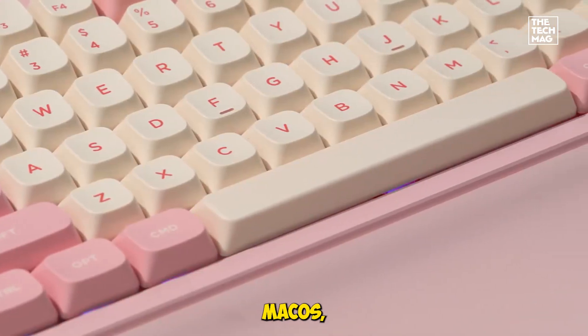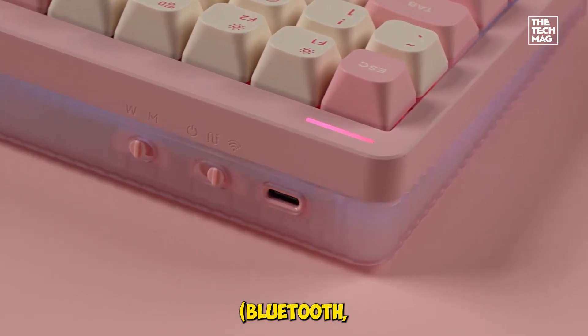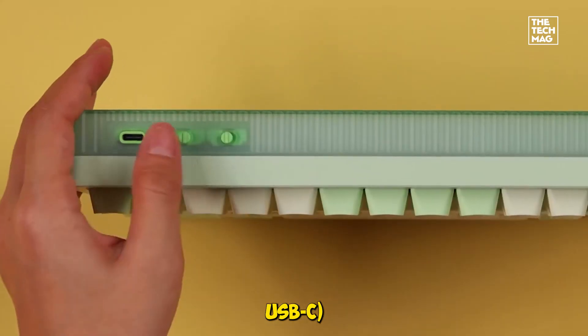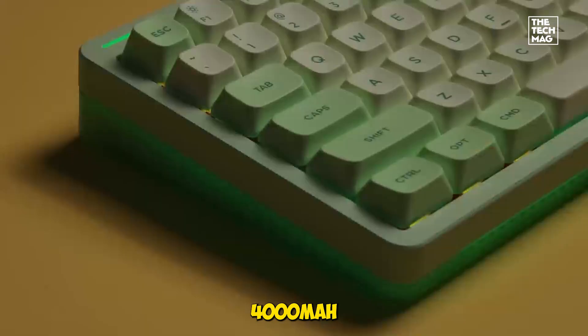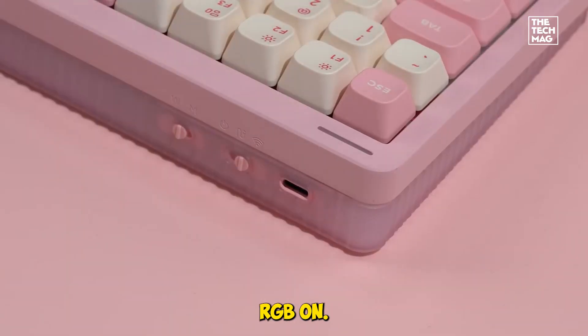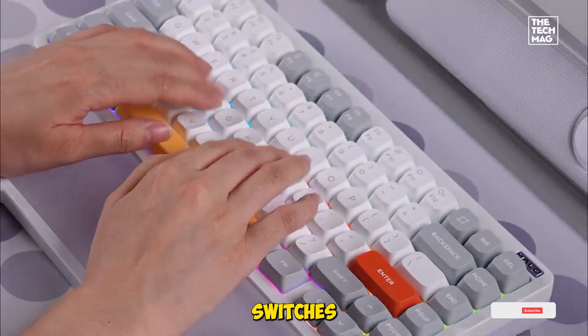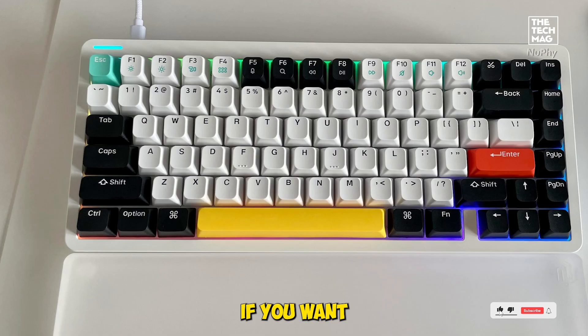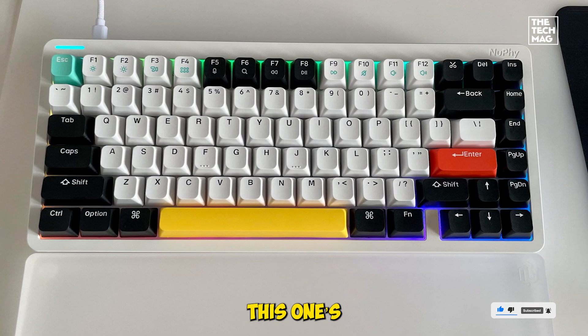We tested it across macOS, Windows, and Linux with no hiccups. The tri-mode connectivity — Bluetooth, 2.4 GHz, and USB-C — let us switch between devices instantly, and the 4,000 mAh battery lasted days even with RGB on. The typing feel is creamy and quiet thanks to pre-lubed switches and a gasket-mounted design. If you want a compact wireless board that feels premium and types like a dream, this one's a standout.